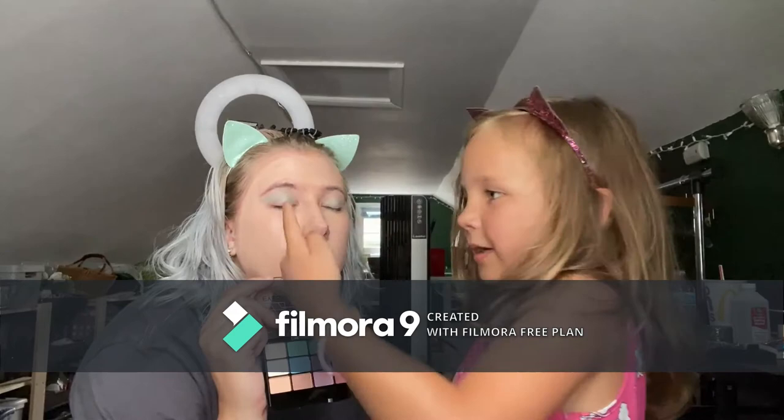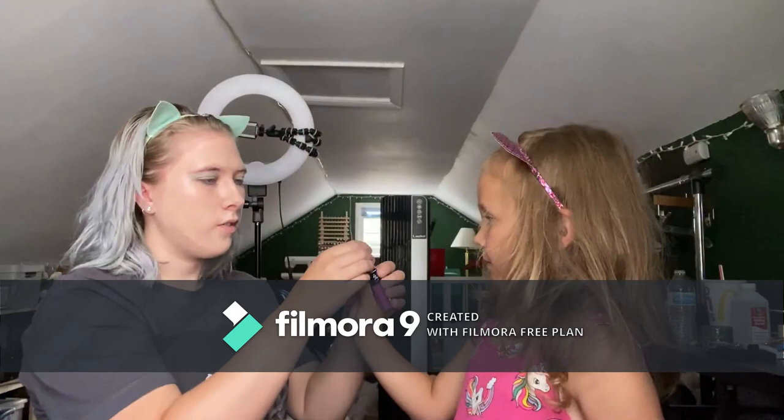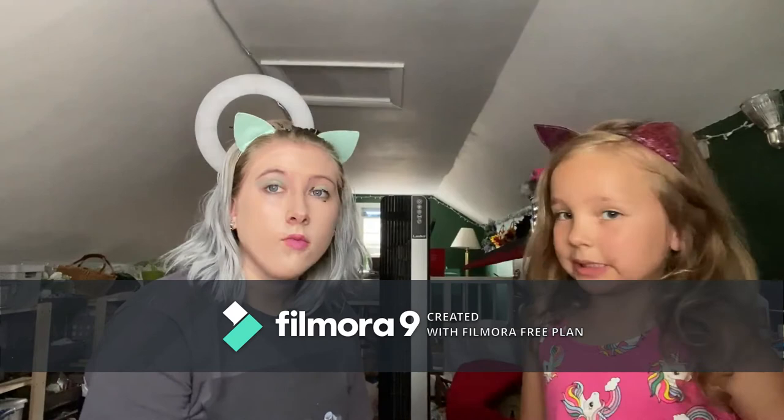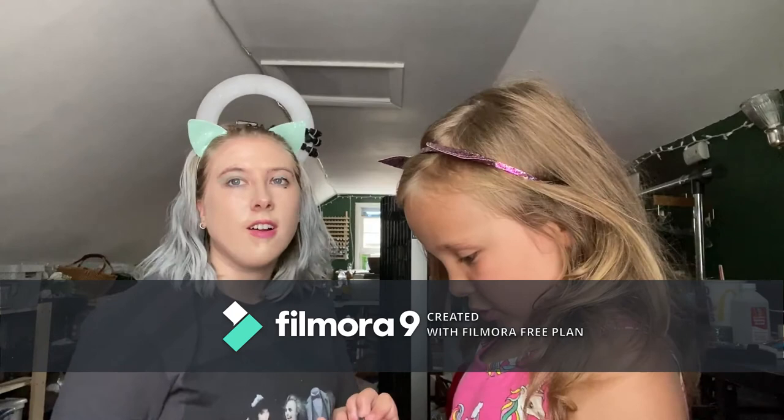What do you think is next? I have a lipstick. I have to turn this — it doesn't really turn well. Done. I think I'll do this one. Okay, where does eyeliner go? I don't know. Well, it's called eyeliner. You put it wherever you want. That's awesome.